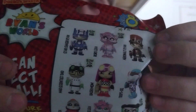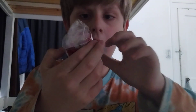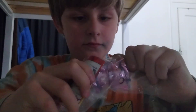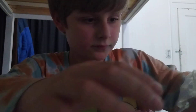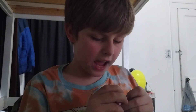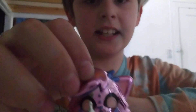So we have the Ryan's toy, let's open this one right now. We got the tablet again — last time I got the AlphaLexa and it came with the tablet, so another one. Here's him, here's her.